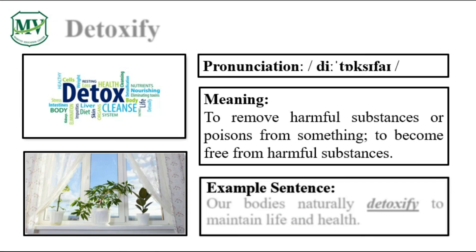Please repeat the word after me. Detoxify. Let's spell it: D-E-T-O-X-I-F-Y. Detoxify. Our bodies naturally detoxify to maintain life and health. Can you try reading the sentence on your own?